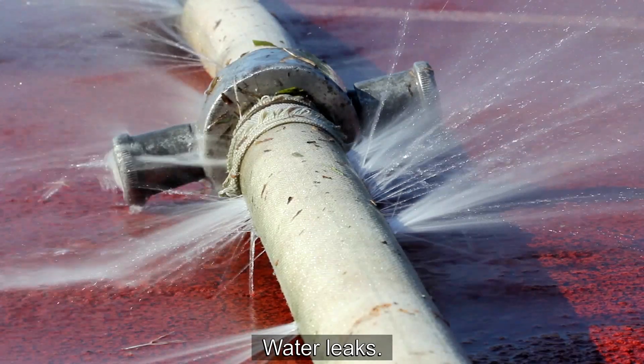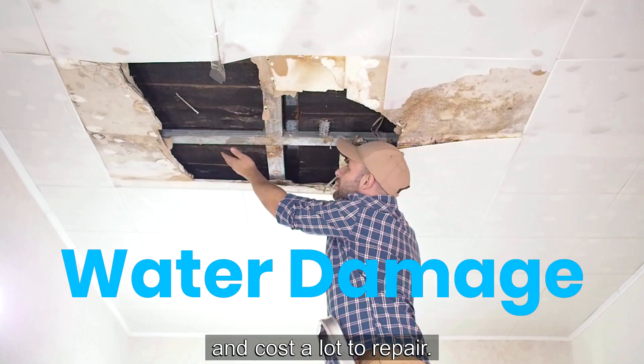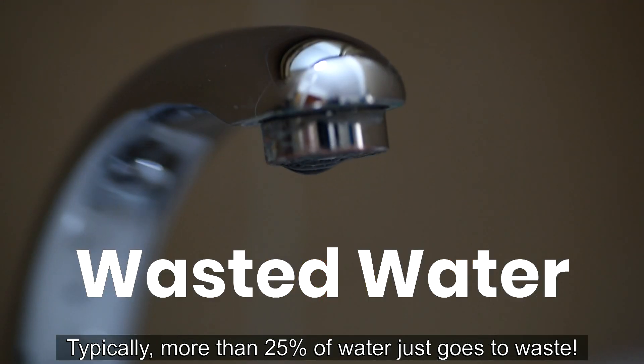Water leaks. They can cause significant damage, disrupt business operations, and cost a lot to repair. We're also regularly wasting water. Typically, more than 25% of water just goes to waste.